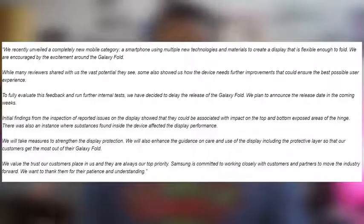Samsung started off by saying they recently unveiled a completely new mobile category — a smartphone using multiple new technologies and materials to create a display that is flexible enough to fold. They said they're encouraged by the excitement around the Galaxy Fold. Moving to the fourth paragraph, initial findings from inspections of reported issues on the display showed they could be associated with impact on the top and bottom exposed areas of the hinge.